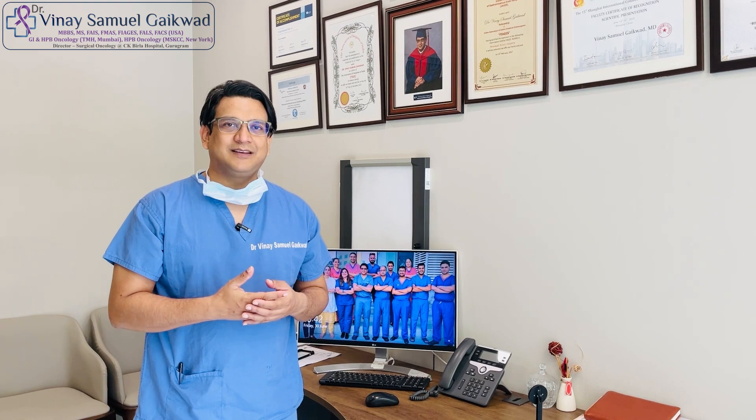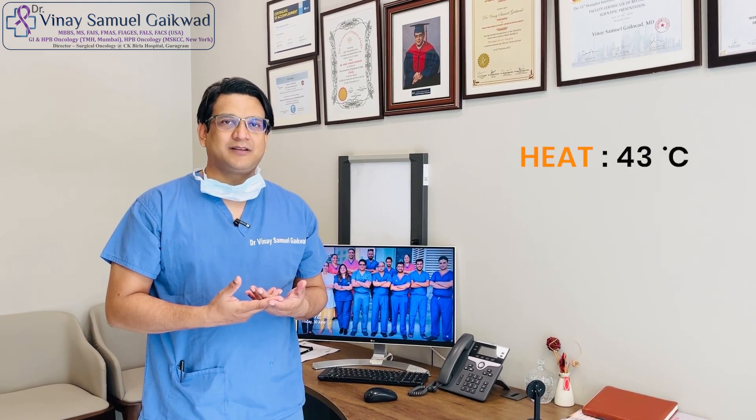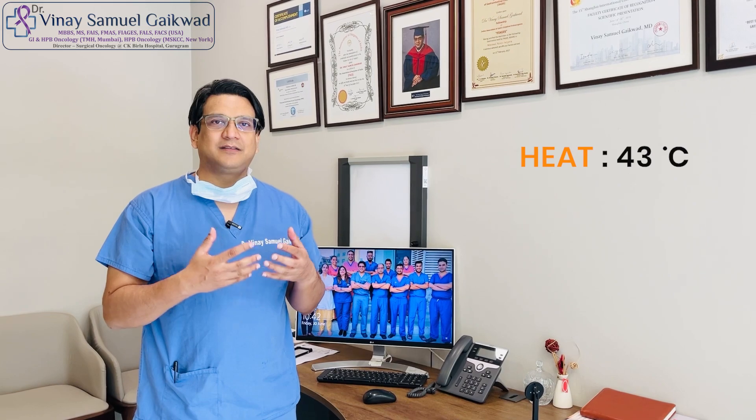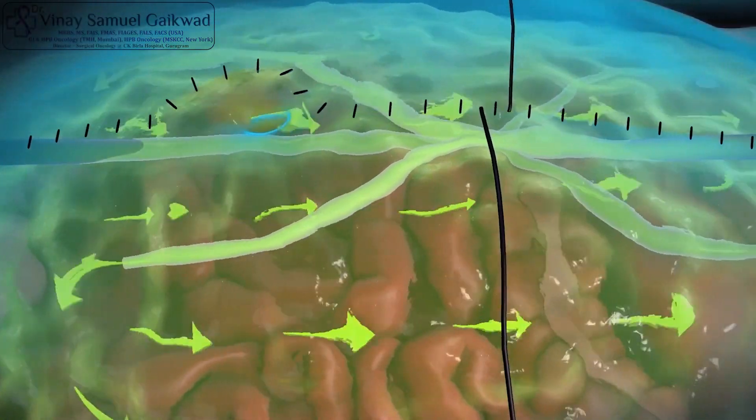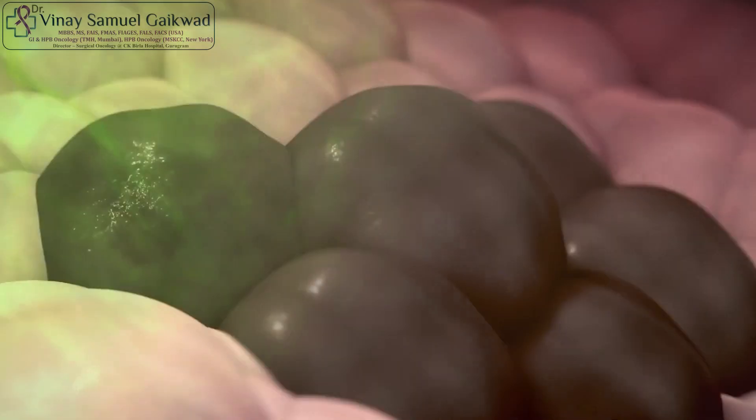The reason it works is that the heat — which is about 43 degrees Celsius — itself has an anti-tumorigenic effect. That means it sensitizes the chemotherapy to kill and penetrate the cancer cells to up to 6 mm of depth.